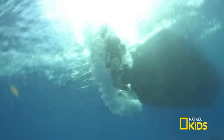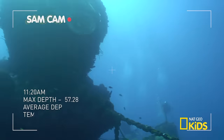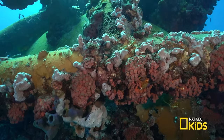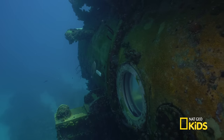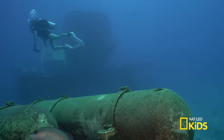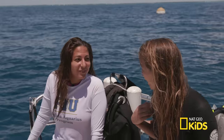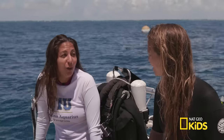Here we go! Aquarius is massive — its chamber weighs about 80 tons and is 43 feet long. This vessel is like its own ecosystem. The viewports and base plates on the seabed are all covered with coral formations. This underwater lab is a habitat for marine wildlife and scientists. I've never seen anything like it. Eileen, that was such a cool dive! Can you tell me what you do?